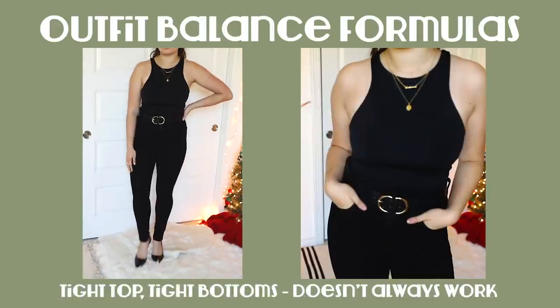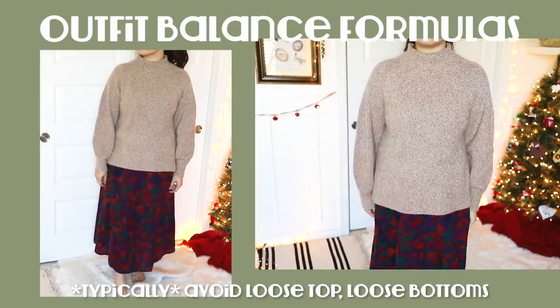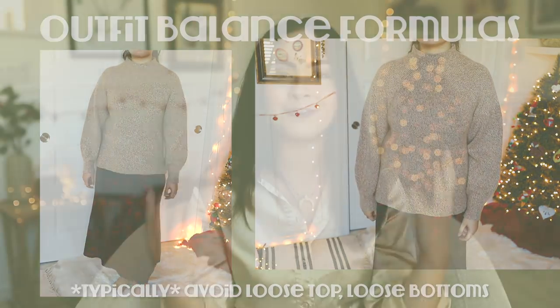You can do tight on the top and tight on the bottom, however this is a style that isn't always flattering. The balancing proportions you typically want to avoid are looser on top and looser on the bottom. On most body types — like 99% of body types — it just doesn't work. It overwhelms the frame, makes you look like you're drowning in fabric, and doesn't give your body any definition. With a petite body type specifically, it is so easy to lose your frame and lose any definition in copious amounts of fabric.